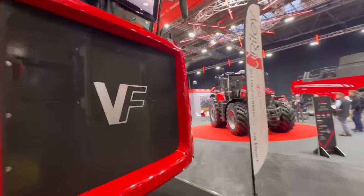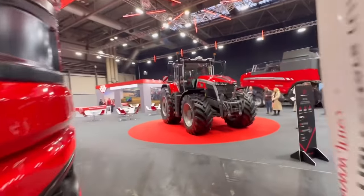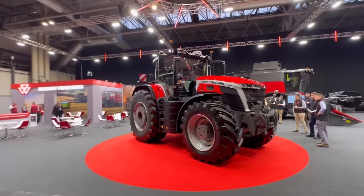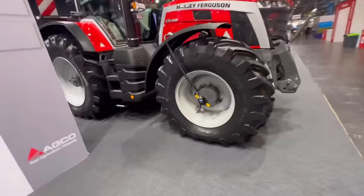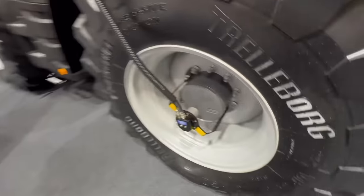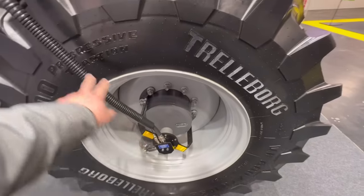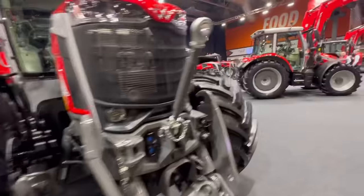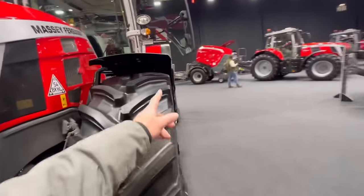What is this - the new Massey 9S? Auto tyre inflation. Massey's owned by AGCO, and Fendt have it looking a lot neater. But apparently the suits have not let Massey and Valtra do it the same way, so you end up with this tube on the side.